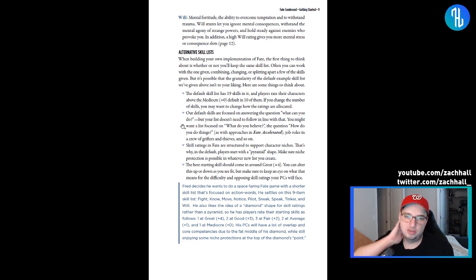The default has 19 skills and players rate their characters above zero in about 10 of them — roughly half. If you change the number of skills, you may want to change how the ratings are allocated. If you add more skills, maybe add an additional fair or good skill. The skill defaults are focused on answering 'what can you do?' but you don't have to do that — you could also focus on 'what do you believe?' or 'how do you do things?' which is basically how Fate Accelerated handles it with approaches.